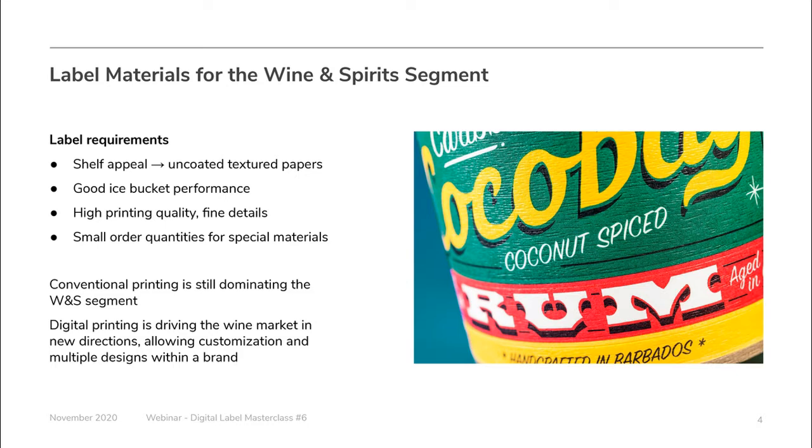Dry toner is one of the most commonly used digital technologies, as it is compatible with uncoated papers and delivers higher quality. We have done cycle testing for several of our materials and will share those results at the end of the presentation.